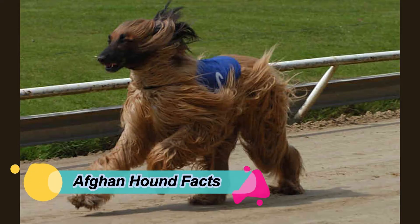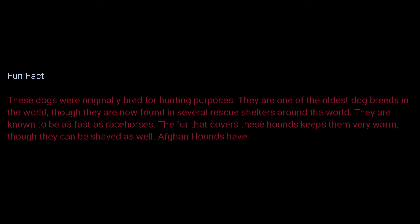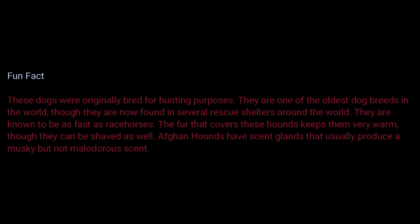Afghan Hound fun facts: These dogs were originally bred for hunting purposes. They are one of the oldest dog breeds in the world, though they are now found in several rescue shelters around the world. They are known to be as fast as racehorses.